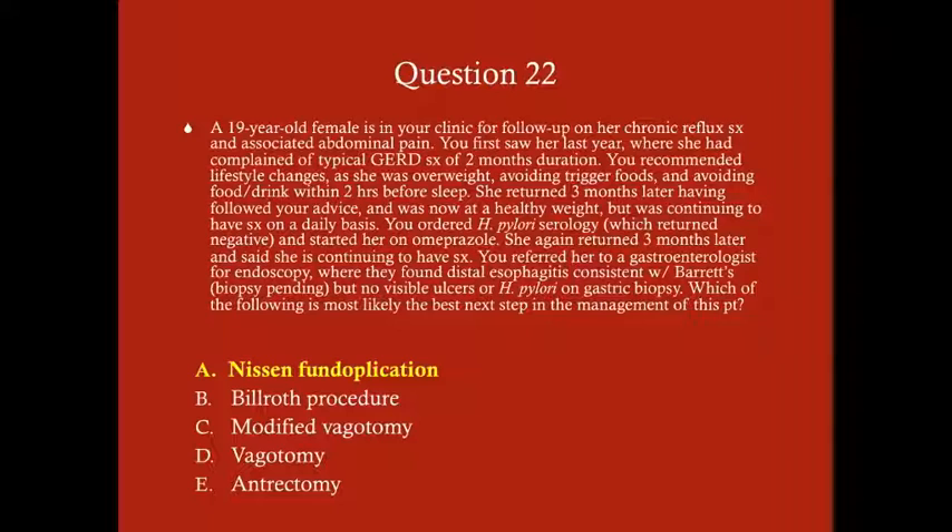If a patient has Barrett's esophagus we want to do some kind of procedure, probably including a distal esophagectomy. However, we don't have the biopsy yet, so we don't know for sure. What we do know is that since she's failed all conservative therapies and medical management for GERD, we need surgical management. The surgical management for GERD is traditionally a Nissen fundoplication, which can be done laparoscopically. If Barrett's is confirmed on biopsy, we will also do a distal esophagectomy.